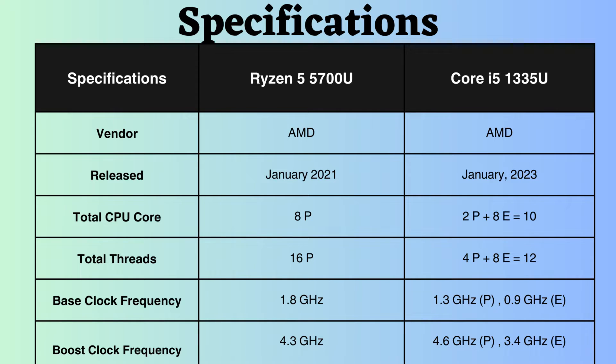Additionally, the Intel processor has four performance threads and eight efficiency threads, while the Ryzen 5 5700U has 16 performance threads. In single-threaded applications, the Intel processor appears to perform better.